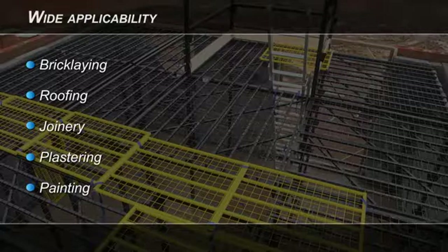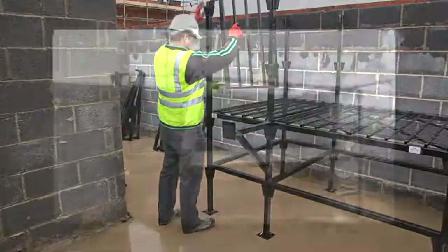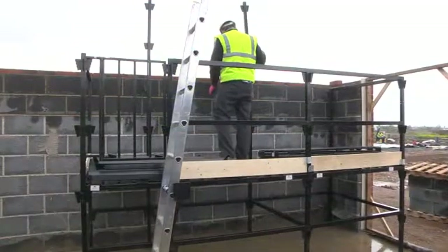A major benefit is that the Rhino Load Deck can also be configured for trestle and handrail use. A single system can therefore be used for two purposes, avoiding the expense of having to buy a second, separate product.